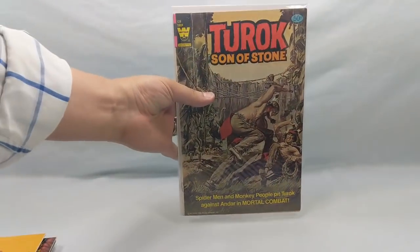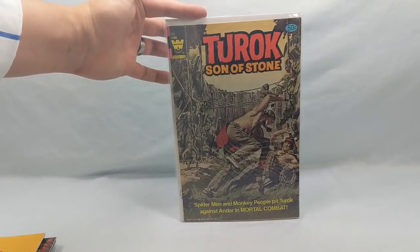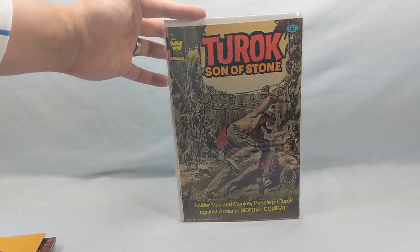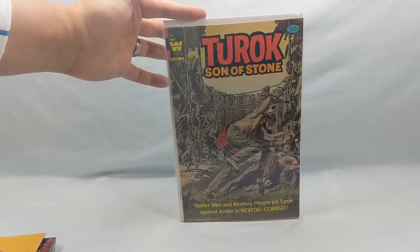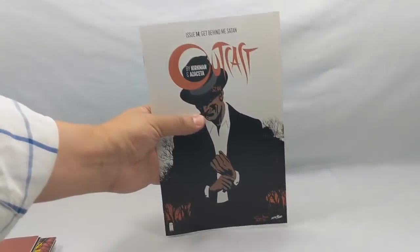This one I was kind of shocked to find in there — a Turok the Son of Stone number 128. An old Turok book for 40 cents, can't pass that up. And Outcast number 11, Outcast number 14, and number 7 — a series I've never read and always wanted to give a shot.